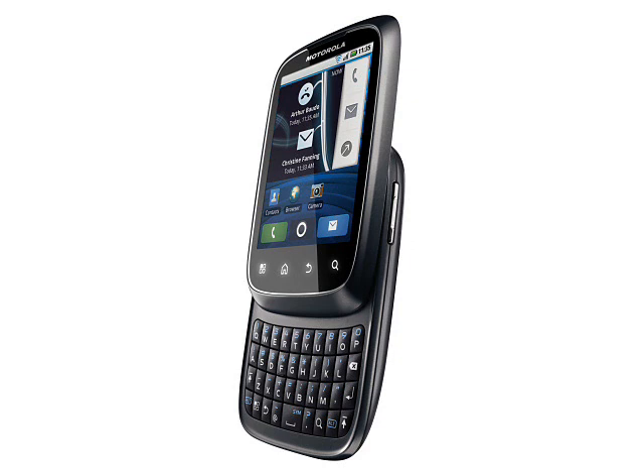The SPICE's camera is only 3 megapixels compared to 5 on the Torch. The SPICE is smaller and lighter than the Torch, and presumably cheaper too. Other than that, these two handsets probably offer very similar features for most consumers.